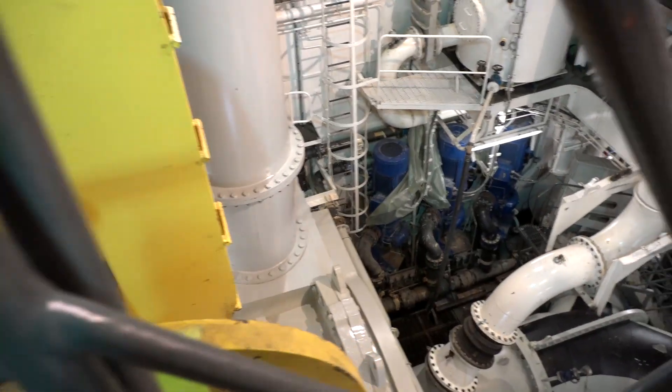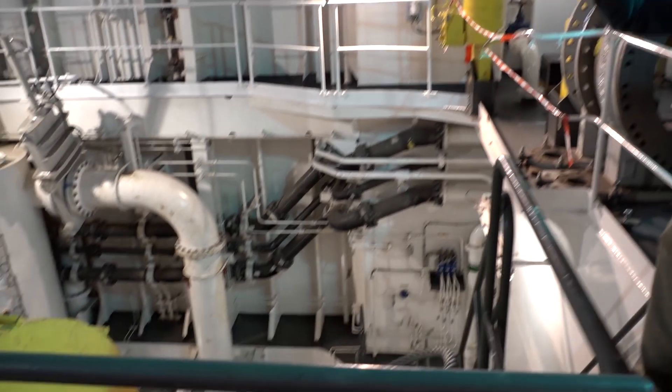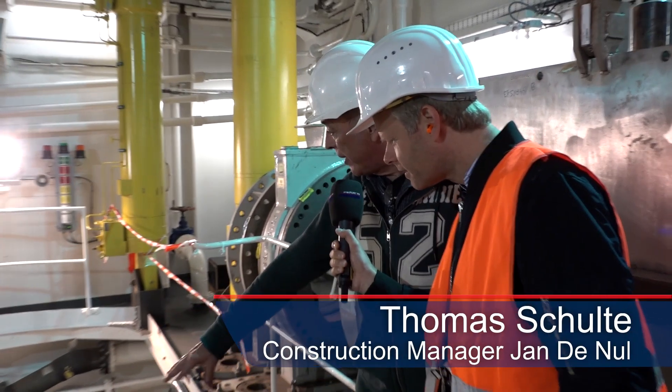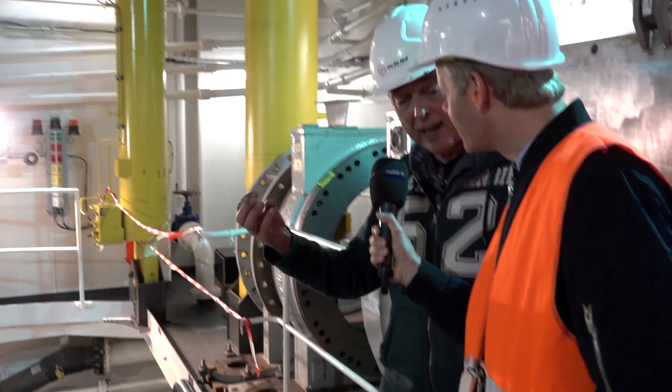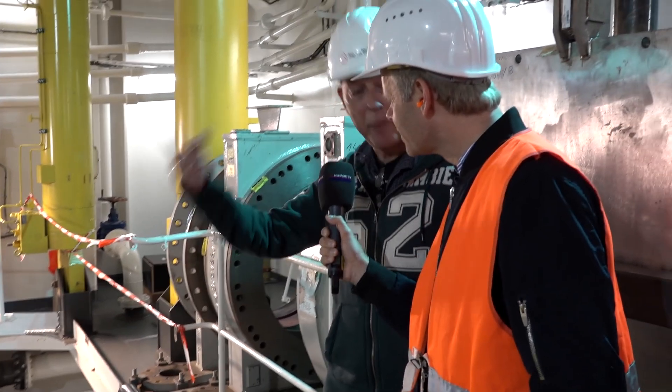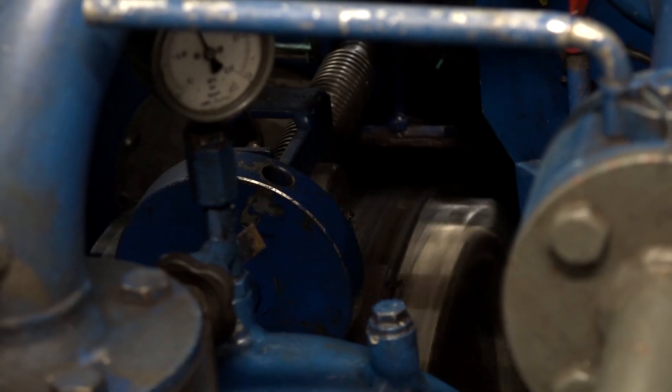So now we've come down to the heart of the dredger — we're in the pump room. This is the vacuum pipe coming from the large suction head we just saw. The water comes in there, and this section removes any air from the sediment to make sure the pump doesn't suck up any air. And this is the pump here, with the pressure hose that goes to the loading bay.